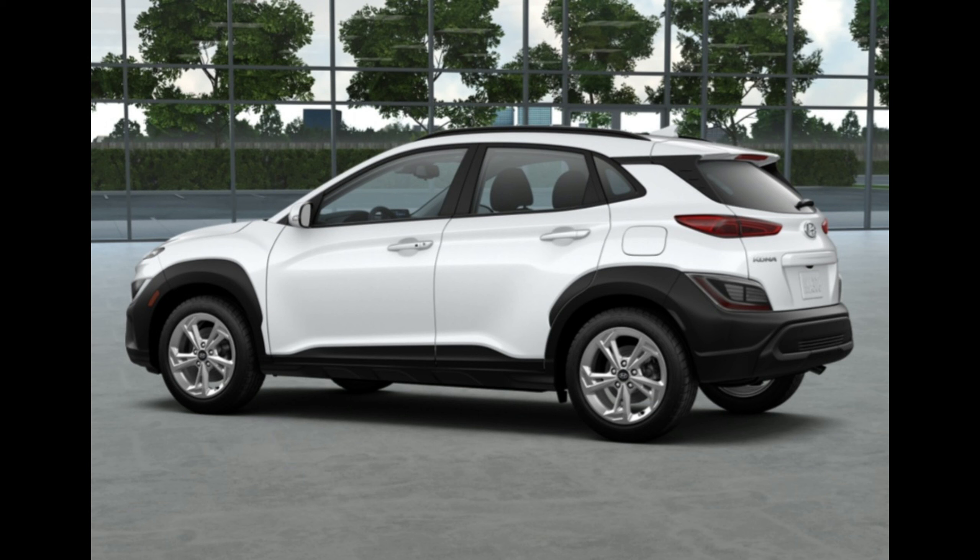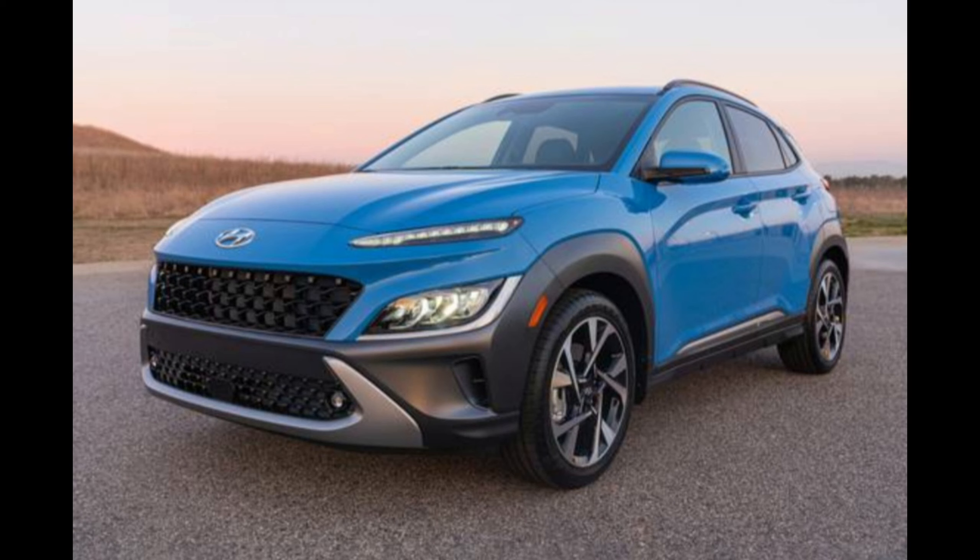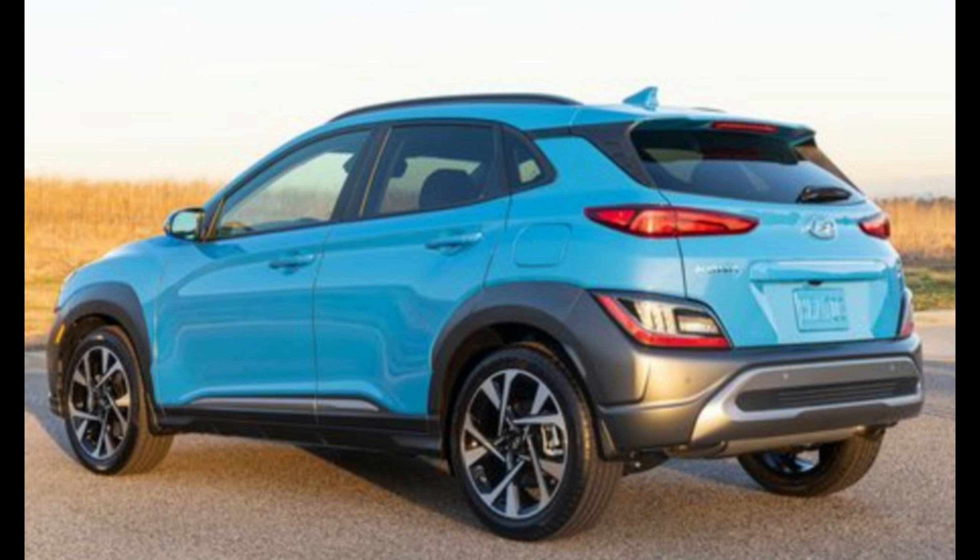Standard equipment on the Limited includes a sunroof, automatic climate control, fog lamps, leather upholstery, and a power-adjustable driver's seat. Going with the Limited also gives you the spunky turbocharged four-cylinder engine that's shared with the N-Line trim.